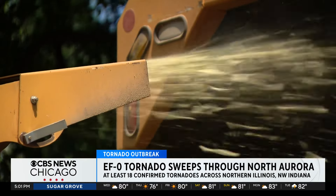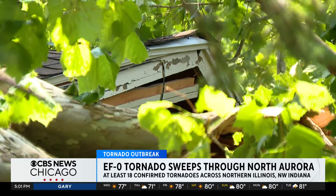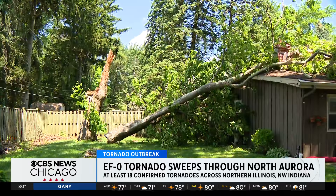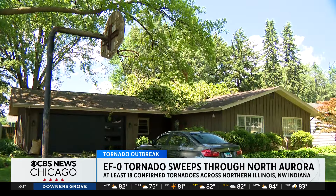A dedicated clearing crew — that's the sort of help Mary Evans would welcome in her own backyard. She's been told she has the worst home damage in all of North Aurora, after a 60-year-old sycamore came down on her home on Sycamore Lane.